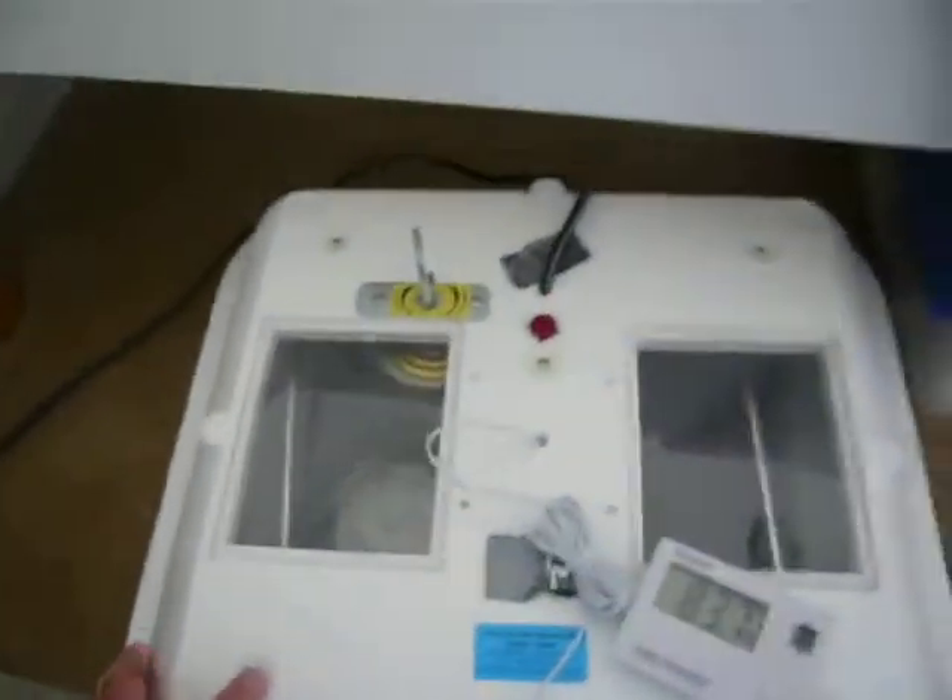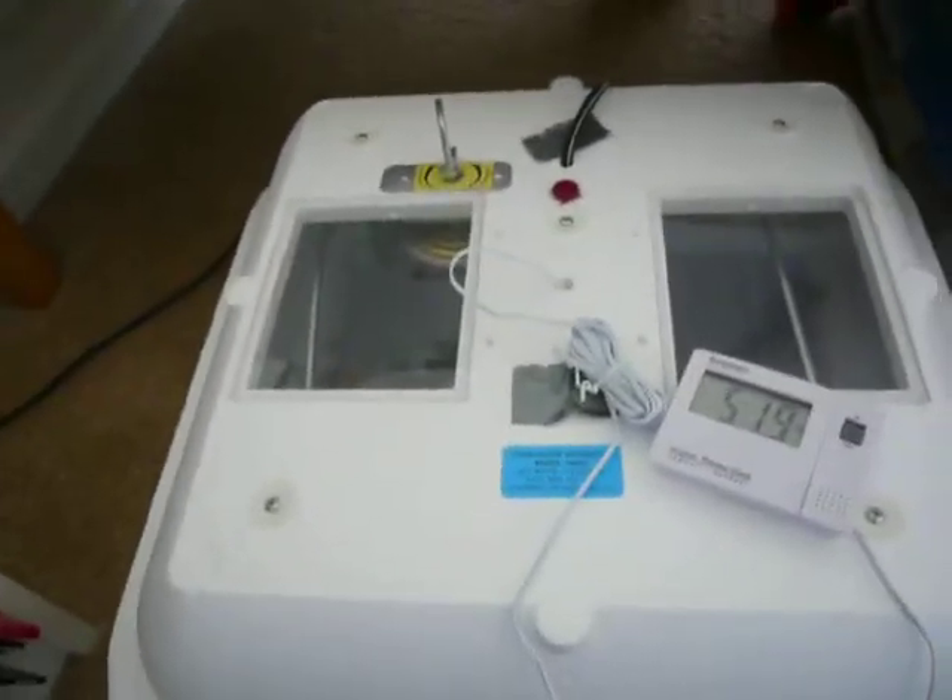Hello, my people of YouTube. Today I'm going to do an egg update on how these eggs are doing.